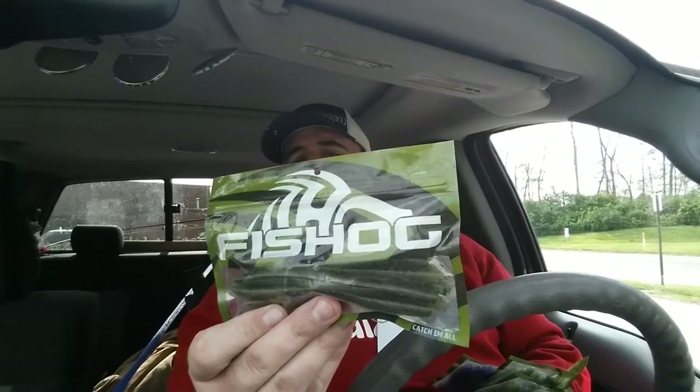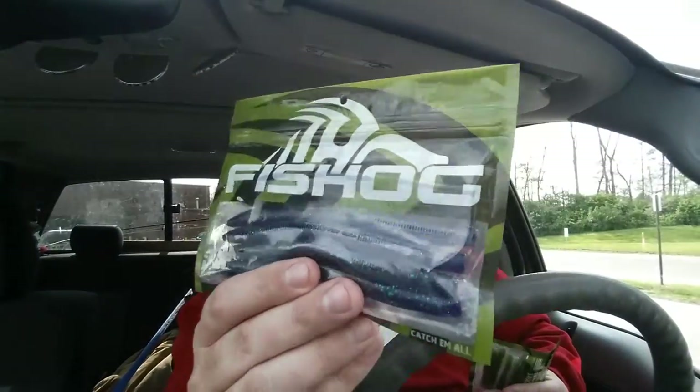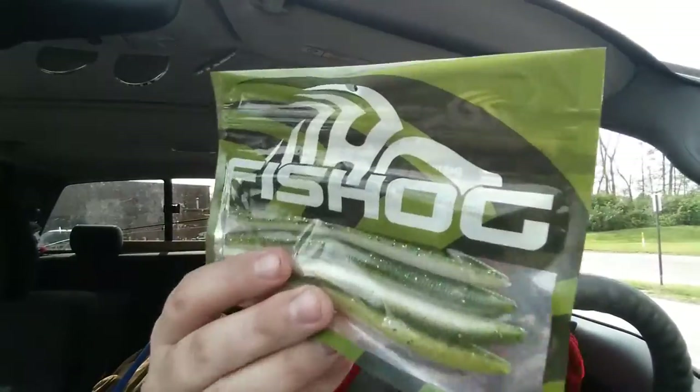Let's get into what I got. We'll start with stick baits. I got five bags of stick baits — three of them in watermelon green, I believe they call it Bloody Watermelon, and there's the Fish Hog logo. Three of those were 99 cents a bag. I also got them in June Bug and Baby Bass, just one bag each of those. Those were $1.29 — I don't know why the difference, but those were $1.29.